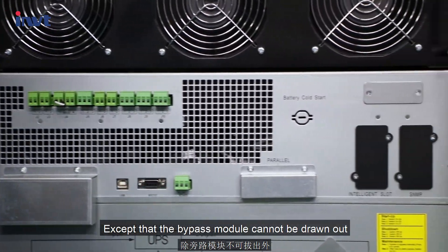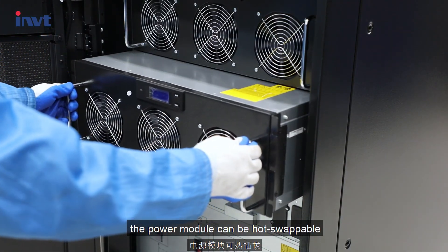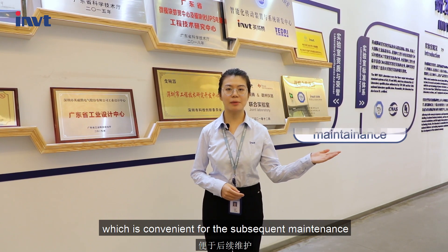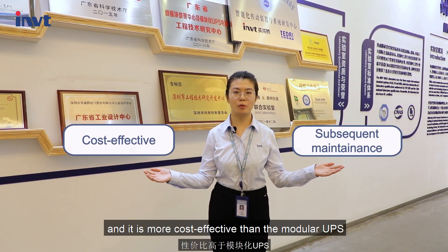Except that the bypass module cannot be drawn out, the power module can be hot-swappable, which is convenient for subsequent maintenance, and it is more cost-effective than the modular UPS.